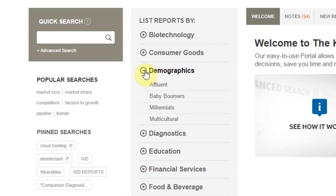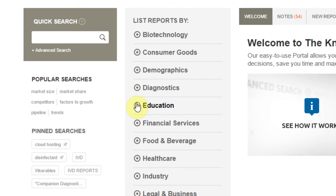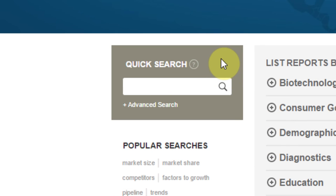If you prefer to browse for research reports, simply select an industry and subtopic here. The Quick Search box allows you to perform simple or more complex keyword searches. There's also an advanced option available to help narrow your results.